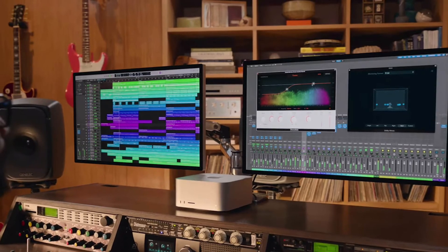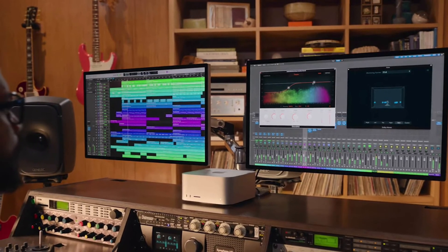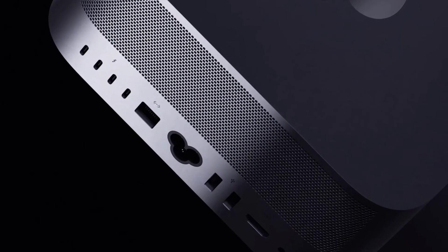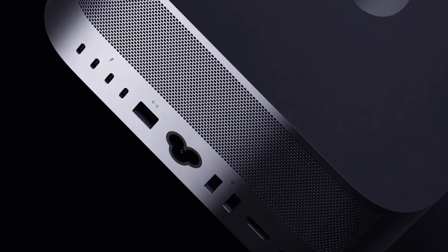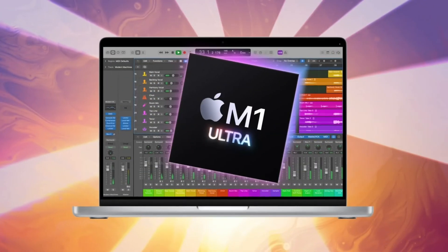The M1 Max has been at the top of the list for a long time, and the new M1 Ultra will be taking that position. Until the Mac Studio becomes available in the market, M1 Ultra still takes the lead. Note that the Mac Studio with M1 Ultra chip will be more suitable for professionals in certain fields. If what you do is not such a big deal, you can stick with the Mac Studio with the M1 Max chip.